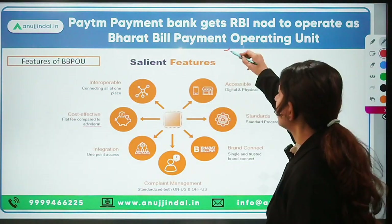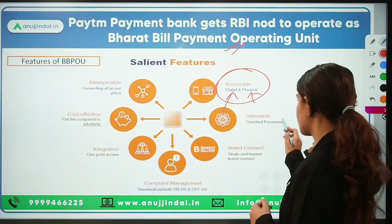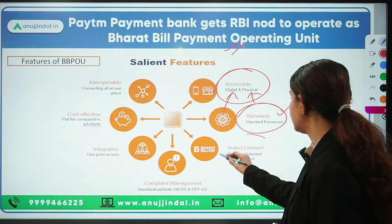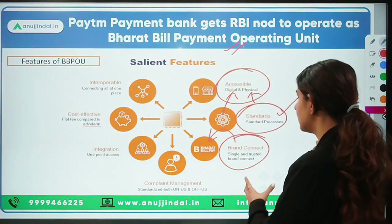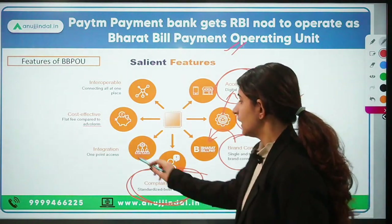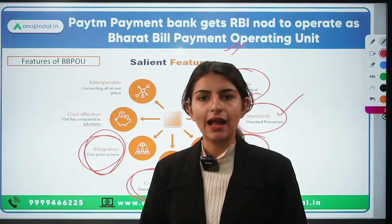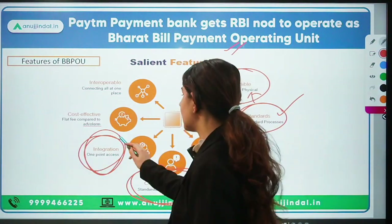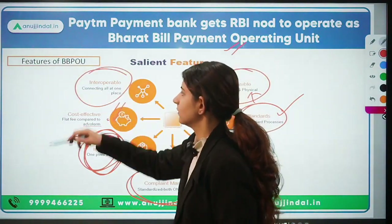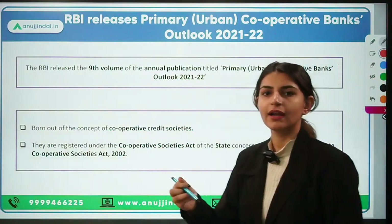The features of Bharat Bill Payment Operating Units: they are accessible on both digital and physical platforms — online and offline transactions are provided. A standard set by the central unit must be followed by operating units. They work under the brand of Bharat Bill Payment, making complaint management easy. They provide one-point access for all kinds of bill payments, so you don't have to go to banks regularly. These are cost-effective, interoperable, and allow access to all kinds of bill payments under one platform.